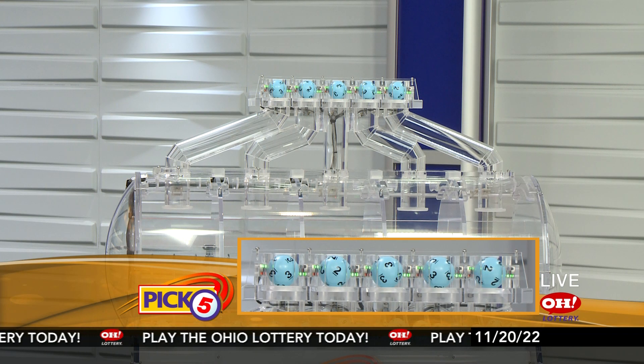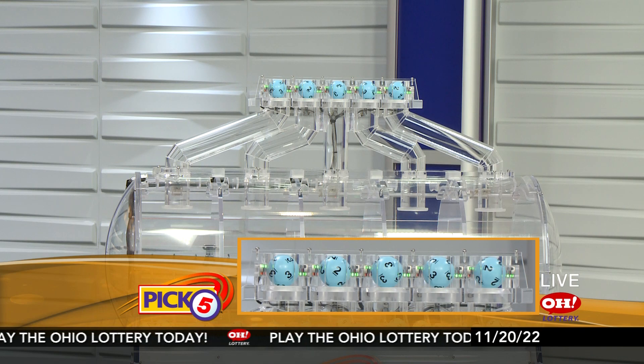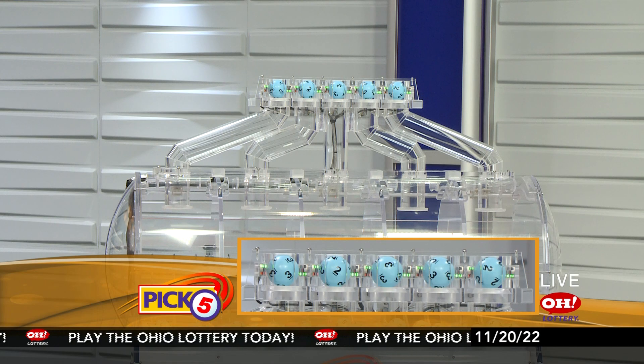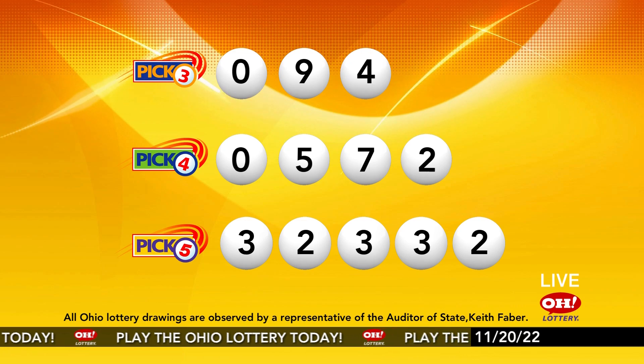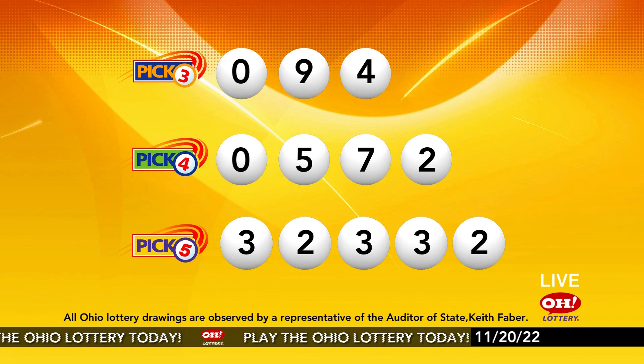Now the winning Pick 5 numbers: first up is a three, next a two, next a three, another three, and finally a two. So today's midday Pick 5 numbers are three, two, three, three, two. And remember, play all Ohio Lottery games responsibly.